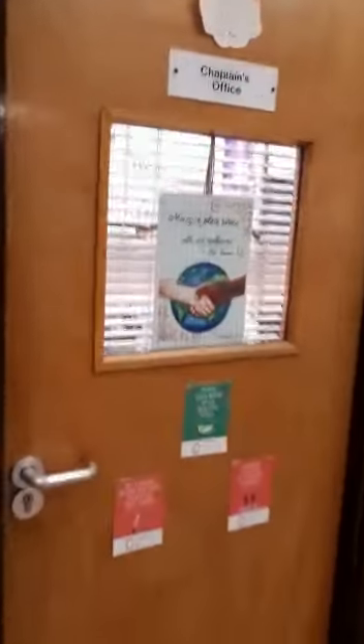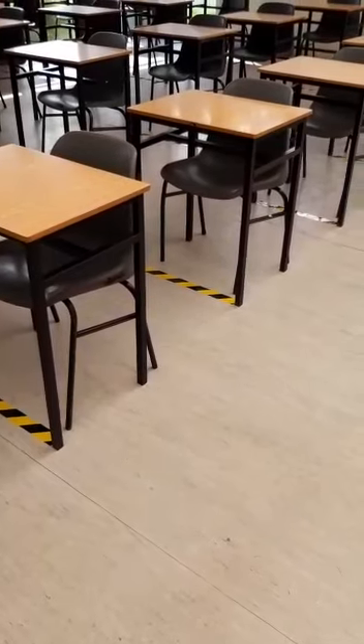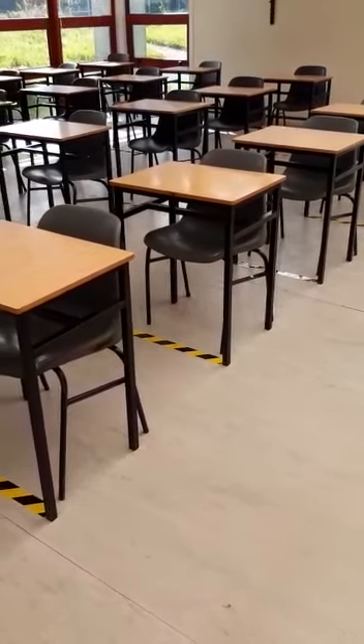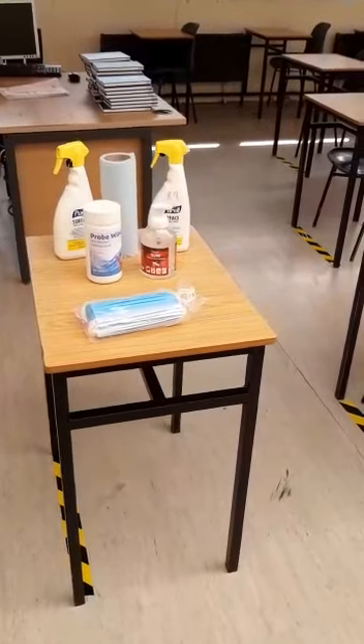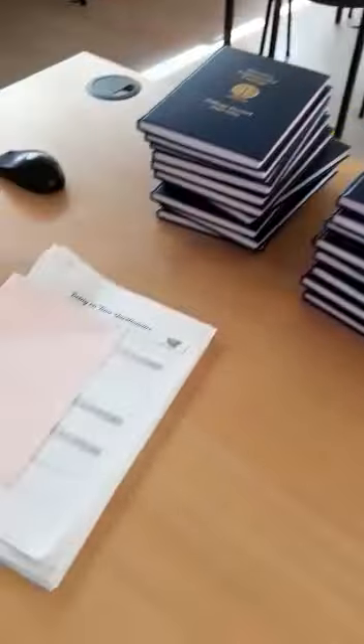Room eight is the base classroom for 1 Wild. Beside the chaplain's office, we have room nine, the base classroom for 1 Yeats. Taking a quick peek inside — it's a beautiful bright classroom. You'll see that all the tables and chairs have been measured out for social distancing, with black and yellow tape on the floor. The front two legs of the table should always be placed on the tape. There's also sanitizing spray and blue paper to sanitize your desk, plus wipes, hand sanitizer, and you need to bring your own mask. On the teacher's table are your homework journals and handouts ready for induction.